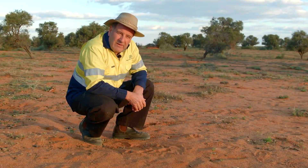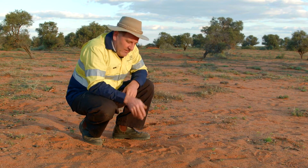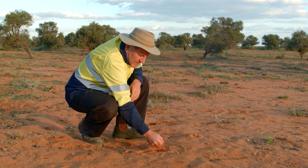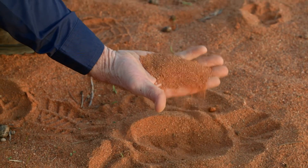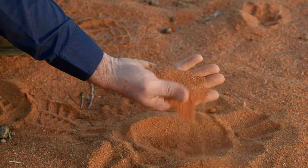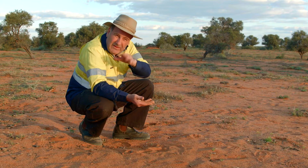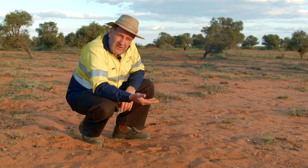The purplewood wattle tends to be very fussy about where it grows. Specifically, it grows on quite sandy soil — not really sand dune, but coarse sandy soil which sits just above clay flats — and where you get that combination, that's where the clumps of the purplewood wattle occur.